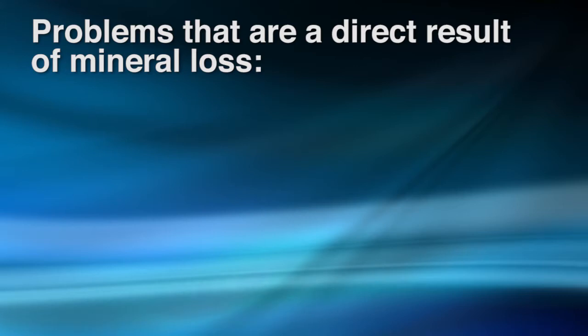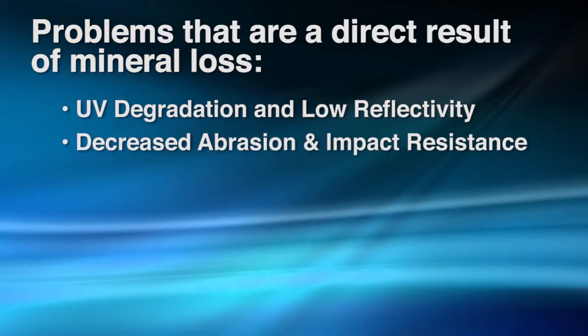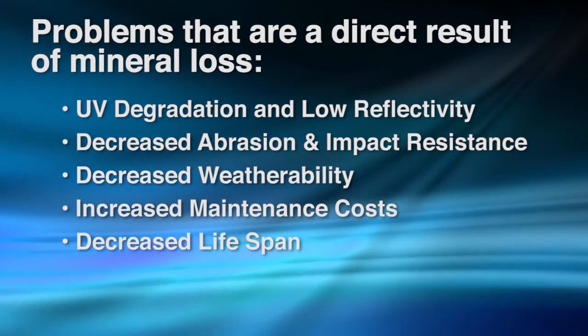There are several problems that are a direct result of mineral loss: UV degradation and low reflectivity, decreased abrasion and impact resistance, decreased weatherability, increased maintenance costs, and decreased lifespan.